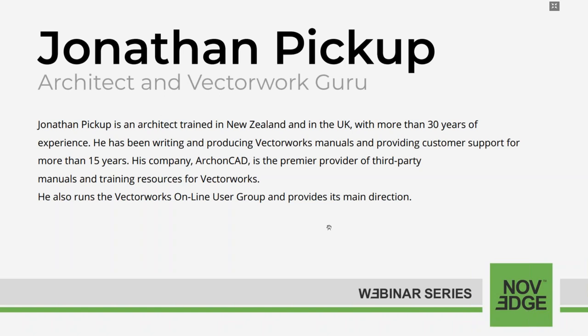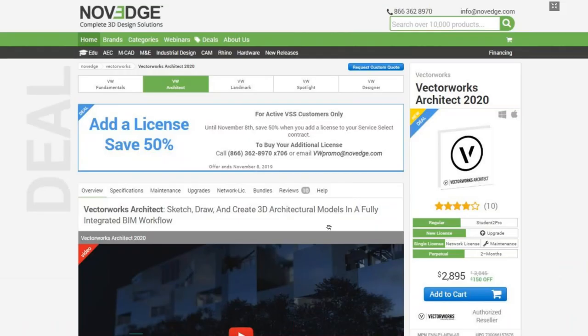Jonathan Pickup is an architect trained in New Zealand and in the UK with more than 30 years of experience. He has been writing and producing Vectorworks manuals and providing customer support for more than 15 years. His company, ArchonCAD, is the premier provider of third-party manuals and training resources for Vectorworks. He also runs the Vectorworks online user group.